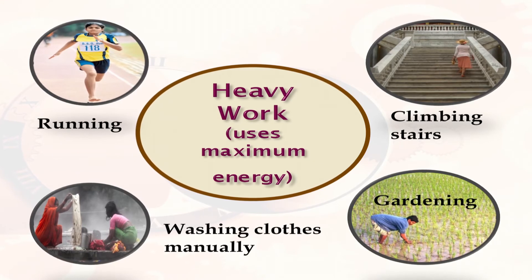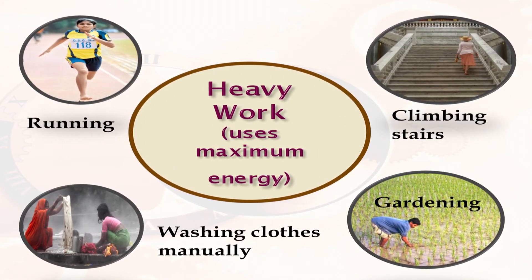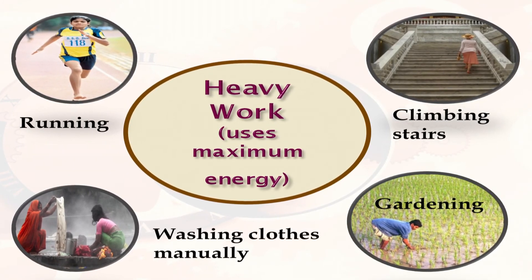Heavy work activities use maximum energy and include mopping the floor, washing clothes manually, running, climbing stairs, gardening, etc.